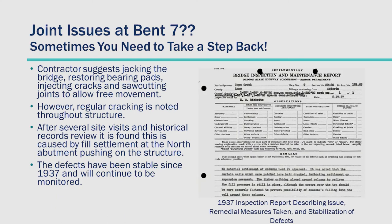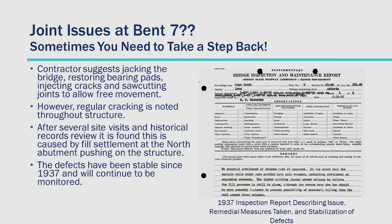At Bent 7, we saw some restricted movement and cracking issues. On the left there is the bronze bearing and seat condition — there's some loss of bearing area and cracking in the fixed back wall and column behind it. That crack went full depth through the other side, spalling out the corbel on the backside where it wasn't reinforced. That cracking was also occurring at the lower beam adjacent to the joint. The contractor suggested jacking the bridge, restoring the bearing pads to address the loss of bearing area, and soft cutting it to allow free movement. But I noticed that this crack was regular along the beam all the way down the bridge, so I thought this was probably a bigger problem and we should get more people out to take a look.